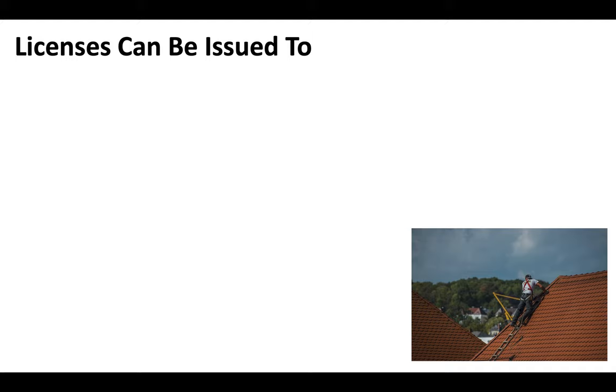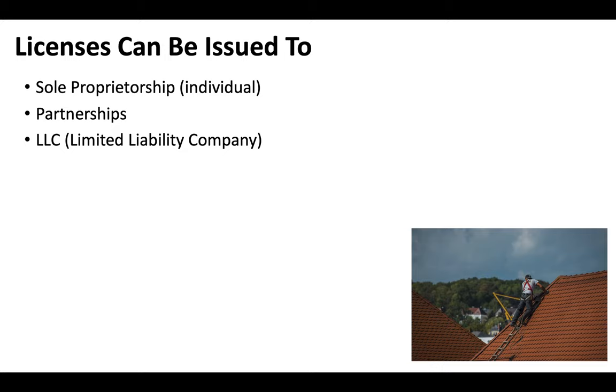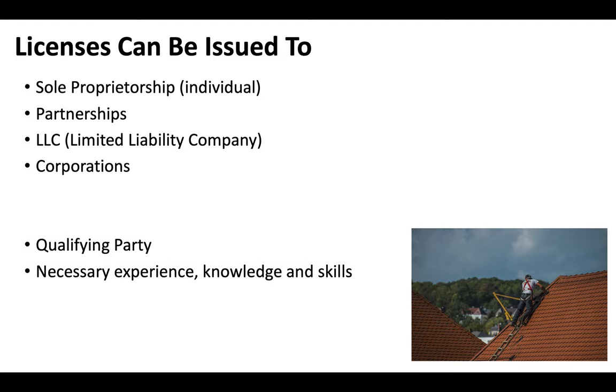In the state of Arizona, licenses can only be issued to legal business entities, and you have the option of choosing either a sole proprietorship, a partnership, an LLC (limited liability company), or a corporation. Each entity has to have what's called a qualifying party — a person with the necessary experience, knowledge, and skills who also needs to pass the exam. You may also be asked to prove your experience to the Arizona Registrar of Contractors, so be prepared for that.